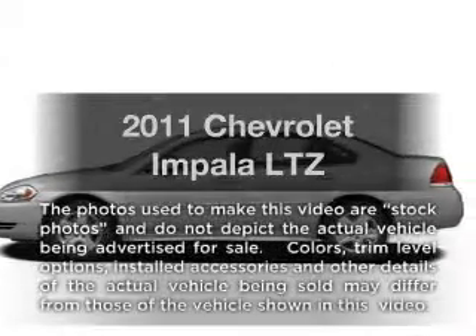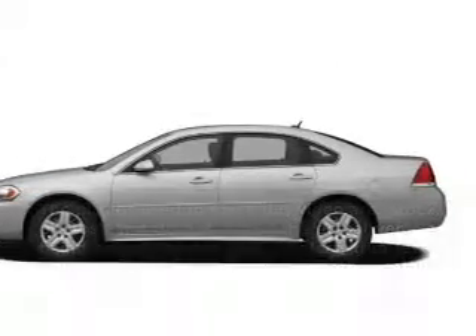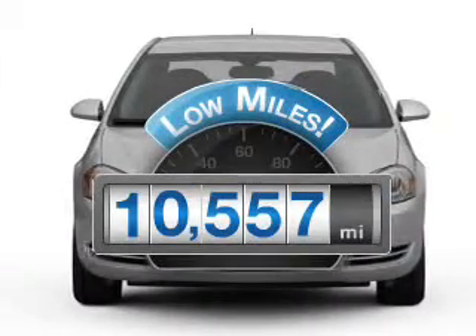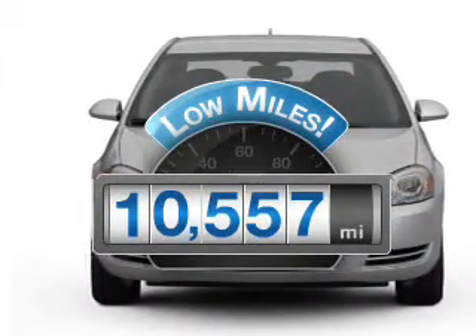Introducing the 2011 Chevrolet Impala. If you're looking for a first-rate auto, this one could be yours today. Get more for your money with this vehicle that features low mileage and dependability.